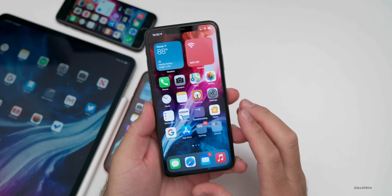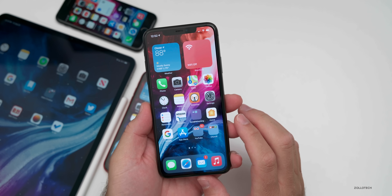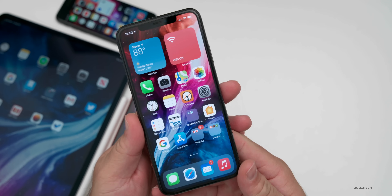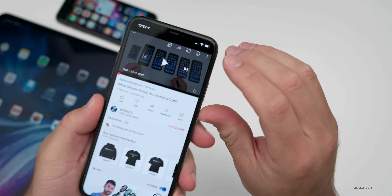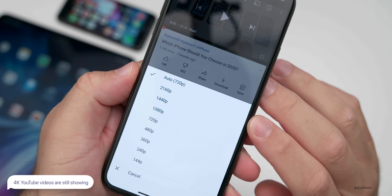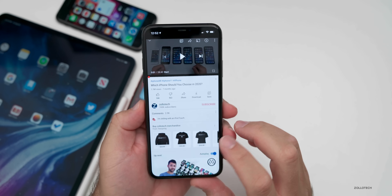Many of you are asking about 4K YouTube videos — did it disappear with beta six? It did for a little bit, but it seems like it's back, both on my iPhone 11 Pro Max and my iPad Pro. If we go into YouTube, you can see the option for 2160p is there, or 4K up to 60 frames per second as well, depending on the video.